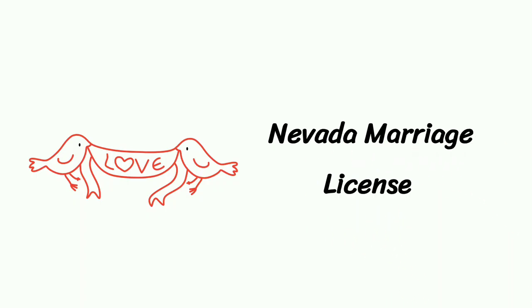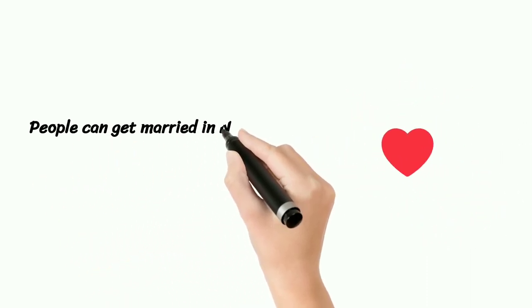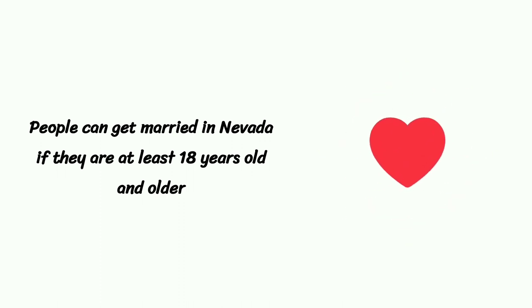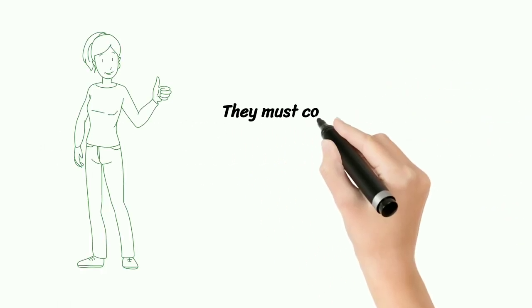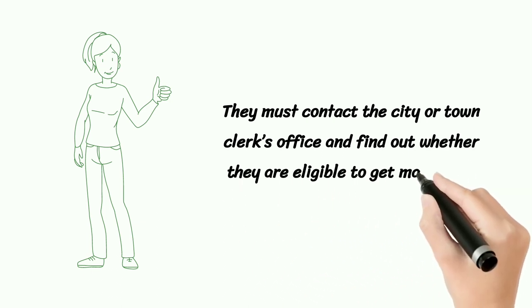Nevada Marriage License. People can get married in Nevada if they are at least 18 years old and older. They must contact the city or town clerk's office and find out whether they are eligible to get married or not.